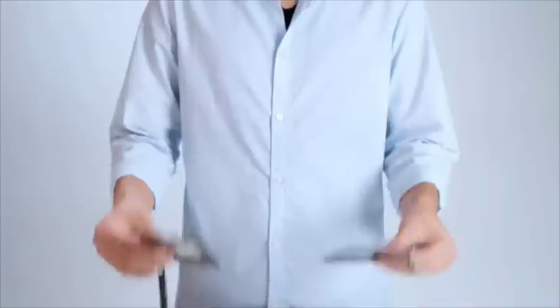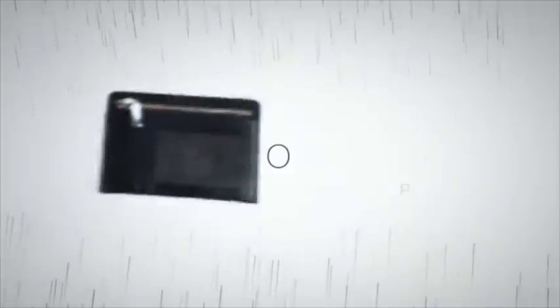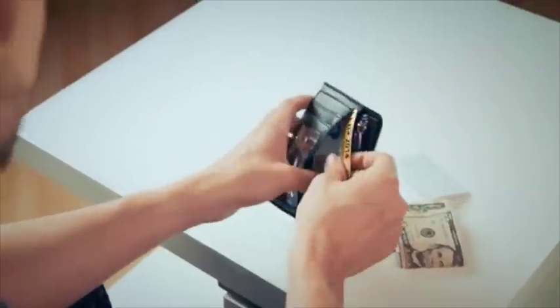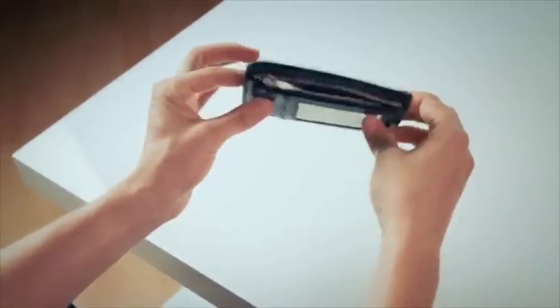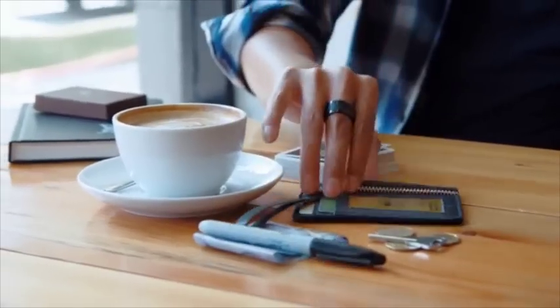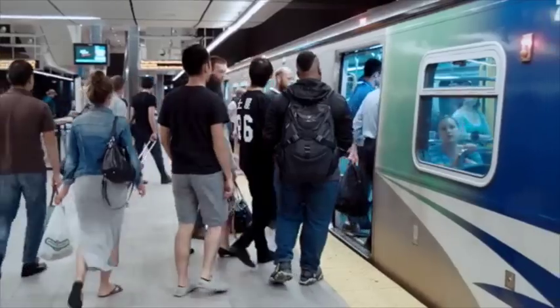Just how thin is the Sansminds wallet? Here's a conventional wallet, and here's ours. There are two styles of the Sansminds wallet. The first is a one-piece street style wallet for those on the go. The other is a modern-looking wallet for the suit-up variety. Both allow you to carry your everyday items without extra clutter — whether you're buying a coffee on the commute or handing out your business cards.